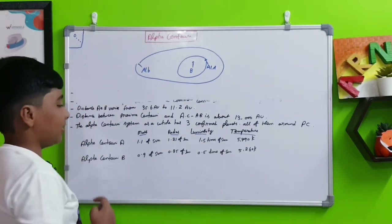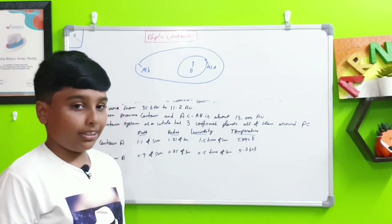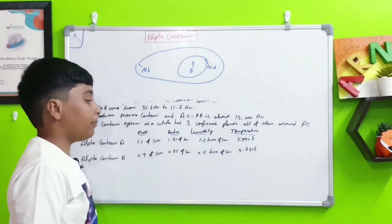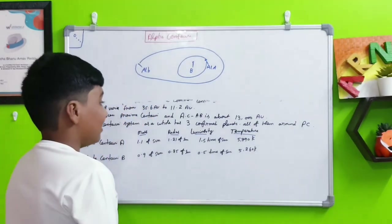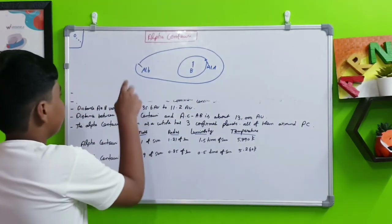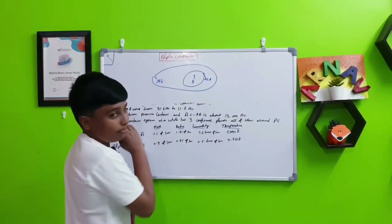Alpha Centauri B has a mass of 0.9 times the Sun, a radius of 0.85 times the Sun, a luminosity of 0.5 times the Sun — half of the Sun's luminosity — and a temperature of 5,260 Kelvin. A fun fact: we can see both Alpha Centauri A and B with the naked eye, but we cannot see Alpha Centauri C because it is too dim being a red dwarf.